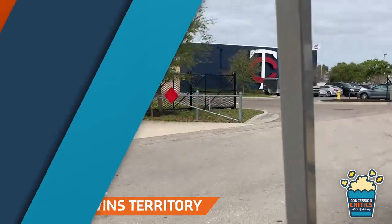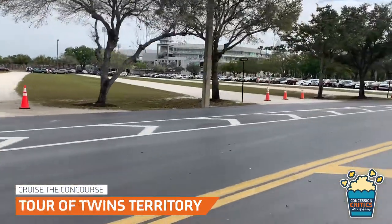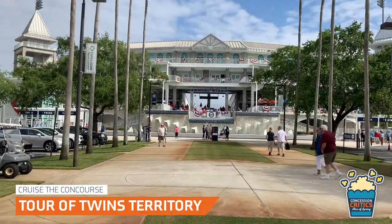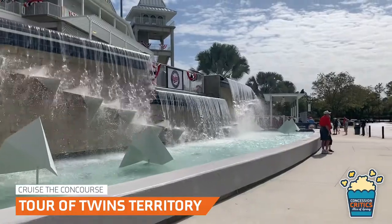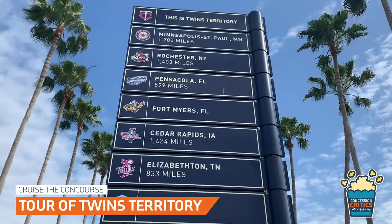Now let's cruise the concourse. When you first arrive to the CenturyLink Sports Complex, you take a tram to the front of Hammond Stadium. The exterior of the stadium is based off Churchill Downs and features a large fountain. On the plaza, fans can shop in the team's store and see a sign with all the Twins' farm teams.